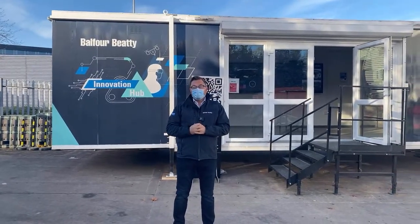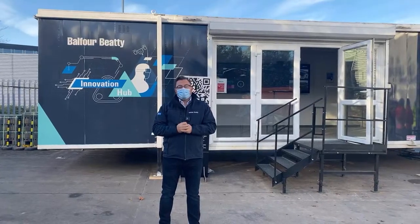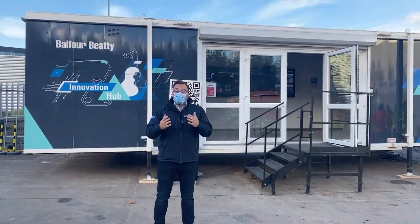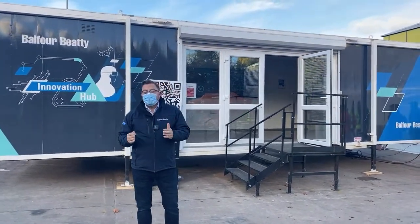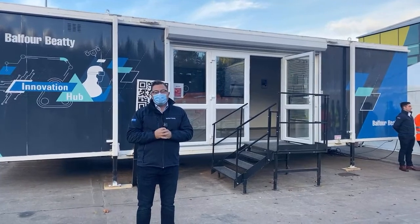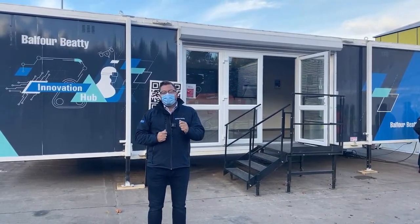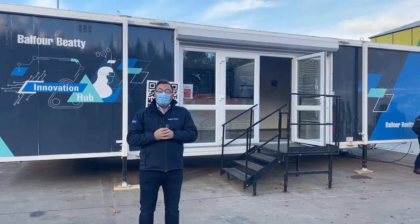Welcome to the Digital Innovation Hub tour. I welcome you from a glorious sunny day in Hamilton, Scotland. I'm John Ozanne and I will be your host for this tour. Balfour Beatty is committed to driving out CO2 production from its construction methods and making the changes it needs across all of its business processes.